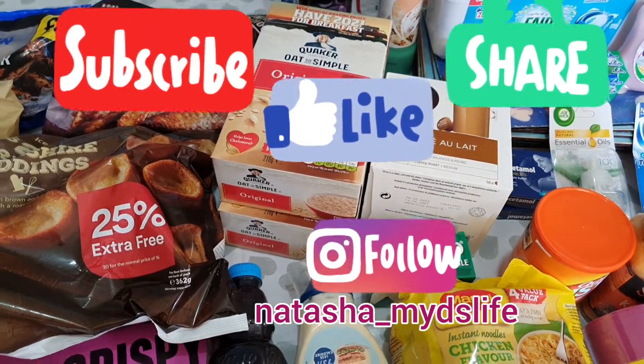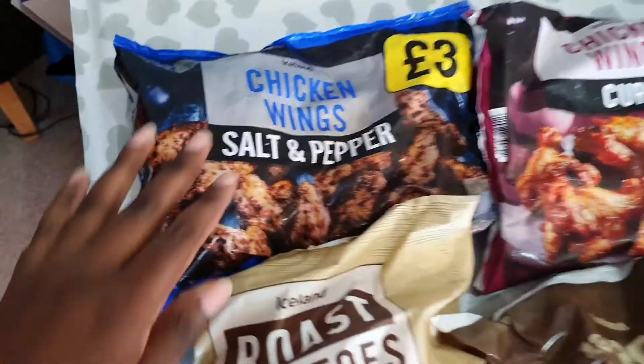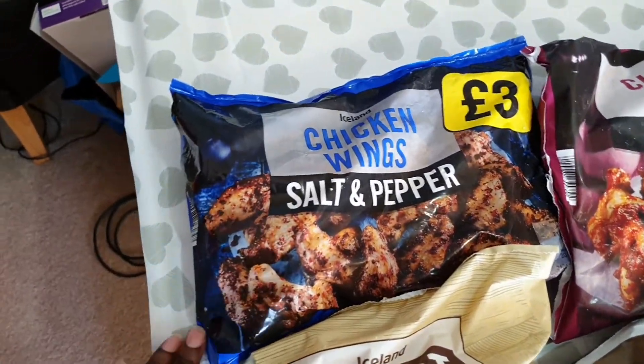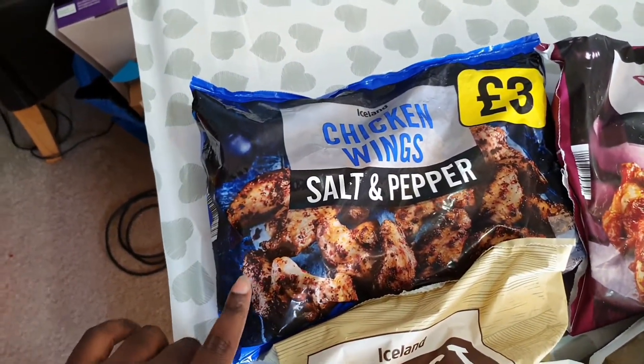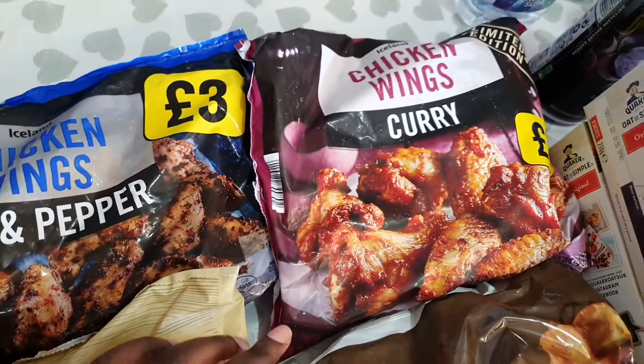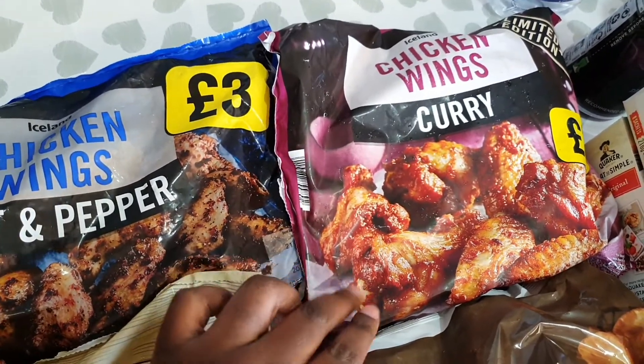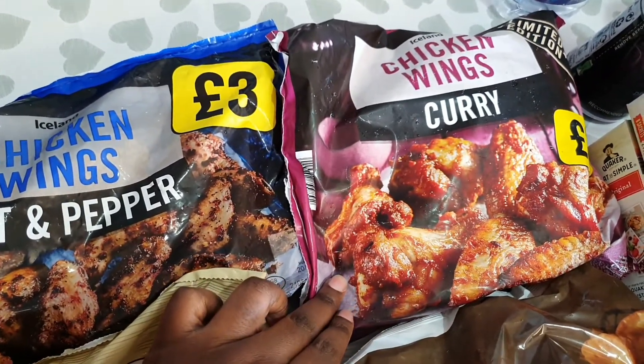Here we've got chicken wings — salt and pepper chicken wings, we really love these. We've also got curry chicken wings, which we've never tried before. The ones we normally buy weren't available.